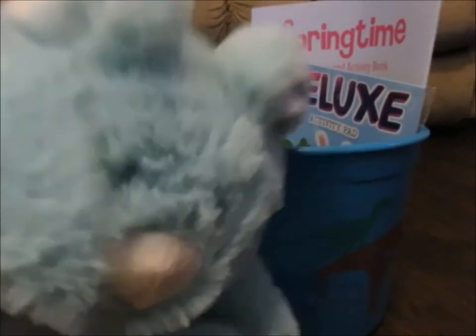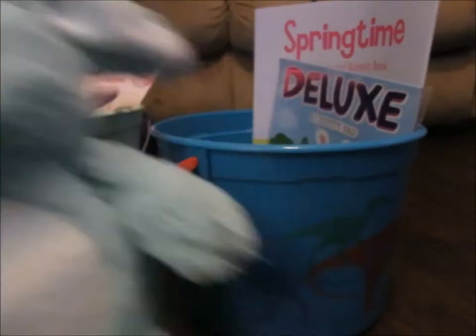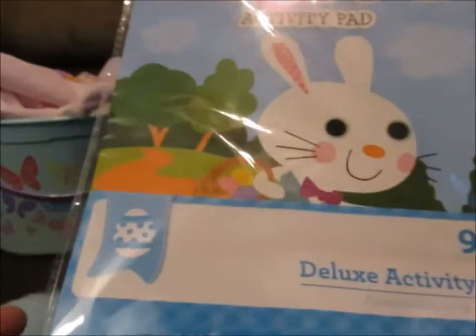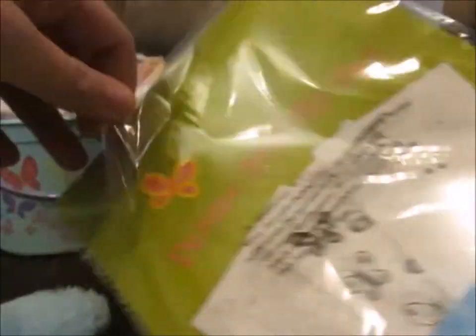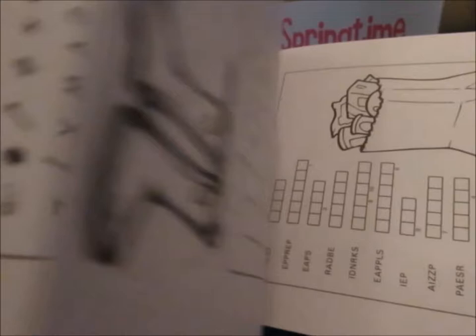I always get him a stuffed animal, so I got him this little blue stuffed bunny — I figured it was really cute. We got him this deluxe activity pad, and it's only 98 cents, so I'm pretty happy about that. It has some coloring, mazes, match and find, color numbers. You can actually open it up and show you the inside — word search, Sudoku, Let's Make Words, Crossword Puzzle, Spot the Differences.